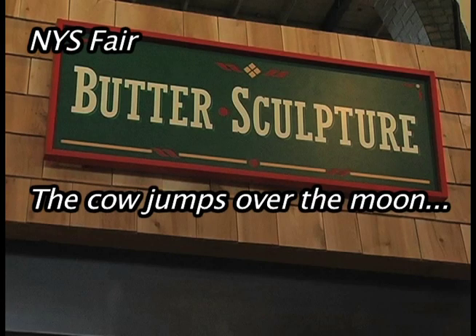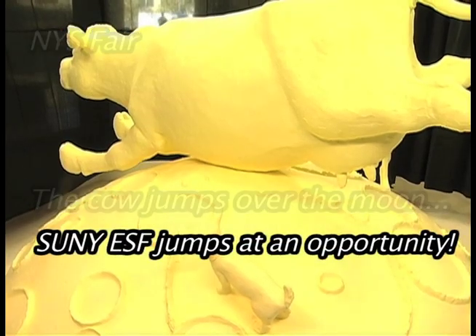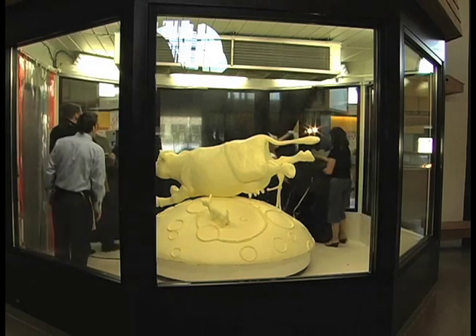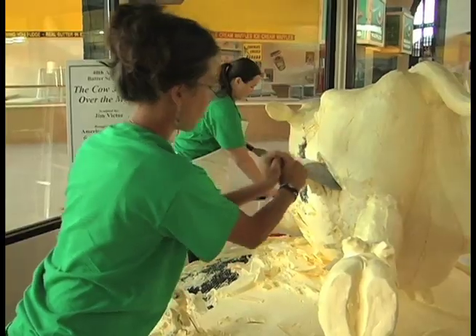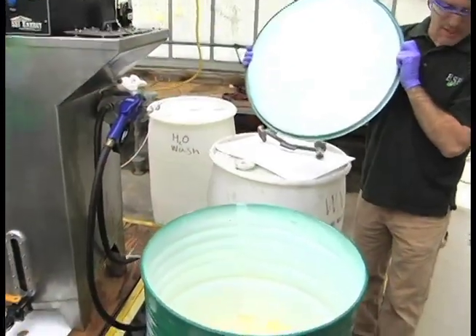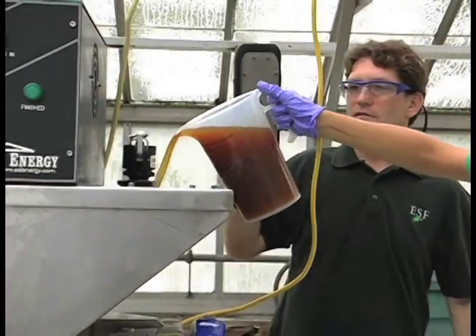We have here a nail-in-the-butter sculpture, one of the most popular exhibits here. Normally a sculpture like this would be thrown away and go to waste, but we can use it to make 100 gallons of usable diesel fuel. So we're going to separate out the proteins, the sugars, and the water away from the fats, and we're going to take those fats and use them with our bioprocessor that we have on campus and convert that into biodiesel itself.